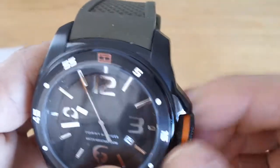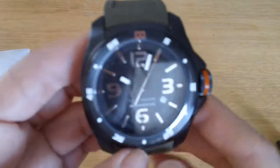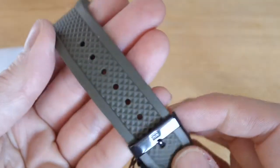So the crown — is it a normal or a screw? Let me see. Yeah, it's a normal one, but it looks big. It has the day display in there as well. Beautiful black face and rubber band in army colour.